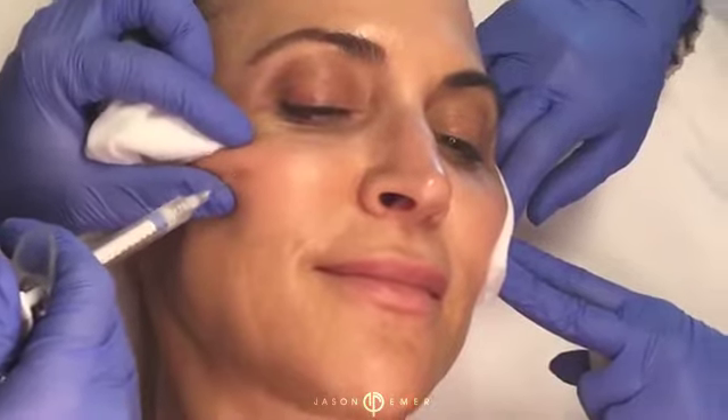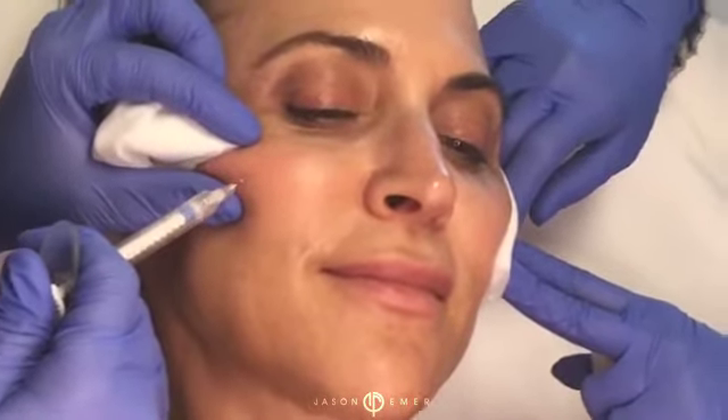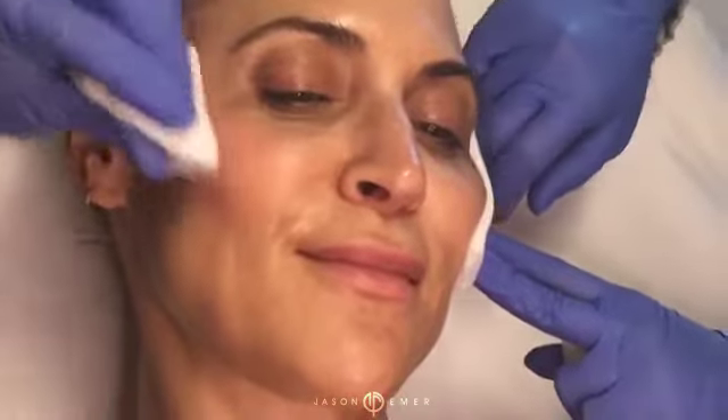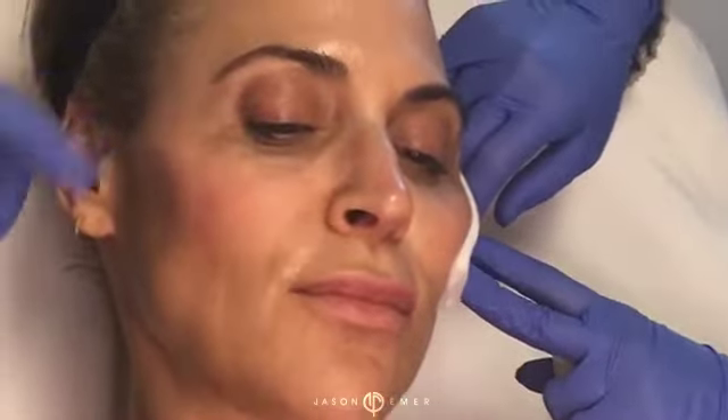She really can pull off this sculpted and defined look, which I love. You can see that already — just that nice sort of elevation. She's going to see that when she puts makeup on. So now we're going to go back to the opposite side.